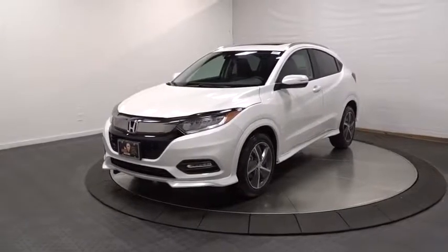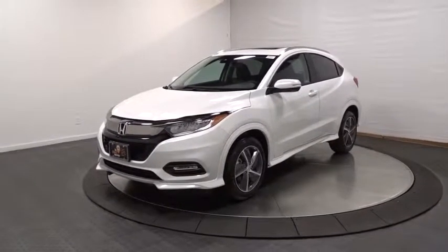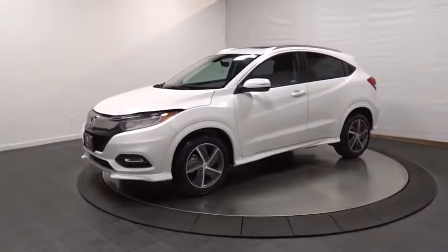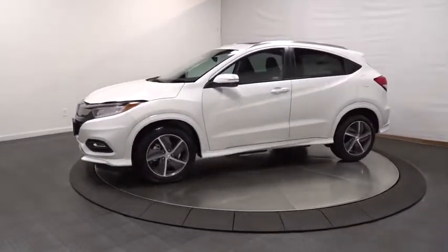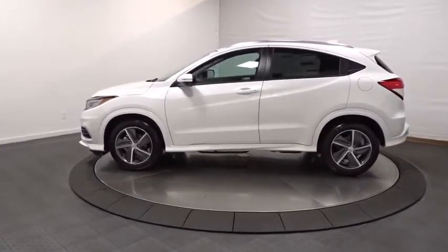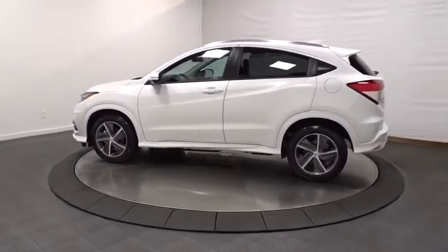2019 Honda HR-V. The HR-V has a good-looking exterior with a clean design. It comes with a well-tuned suspension and a handsome and flexible interior with tons of options to choose from. This vehicle has less than 200 miles.